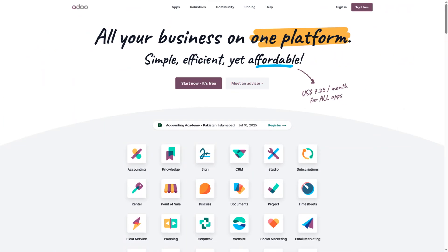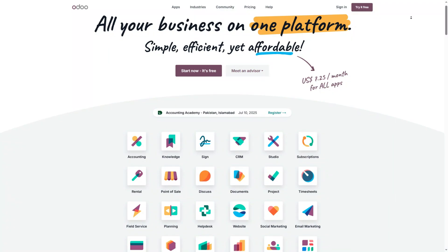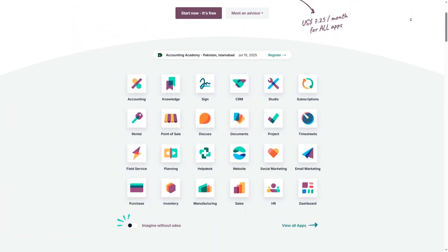Tool 2: Odoo Community Edition, the modular marvel. Pick the apps you need — CRM, sales, inventory, accounting — you name it. It's user-friendly, free and backed by a huge global community.